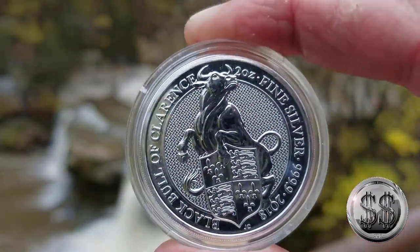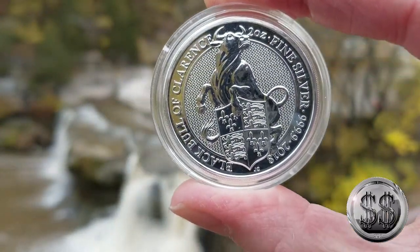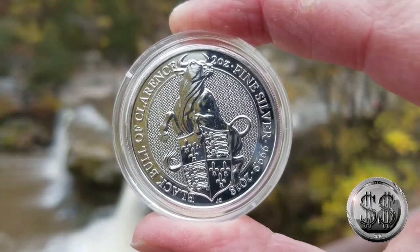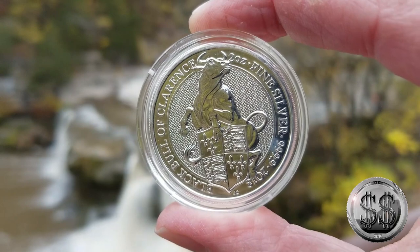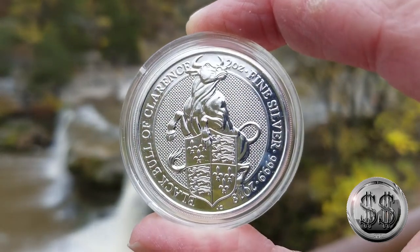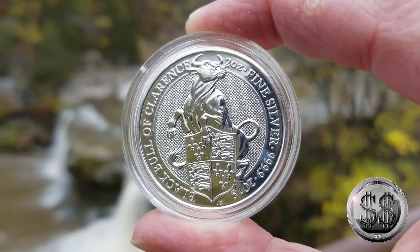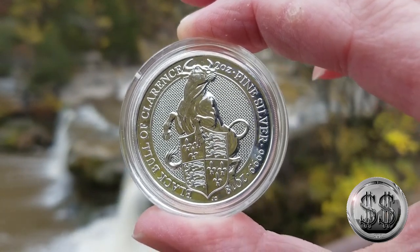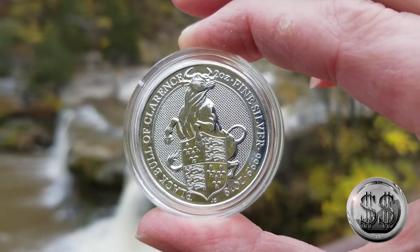Here we have the fifth in the series from the Queen's Beast, minted by the Royal Mint — the Black Bull of Clarence. The design descended to the Queen through Edward IV. The shield shows the Royal Arms as they were borne by Edward IV and his brother Richard III, as well as all the sovereigns of the House of Lancaster and Tudor.